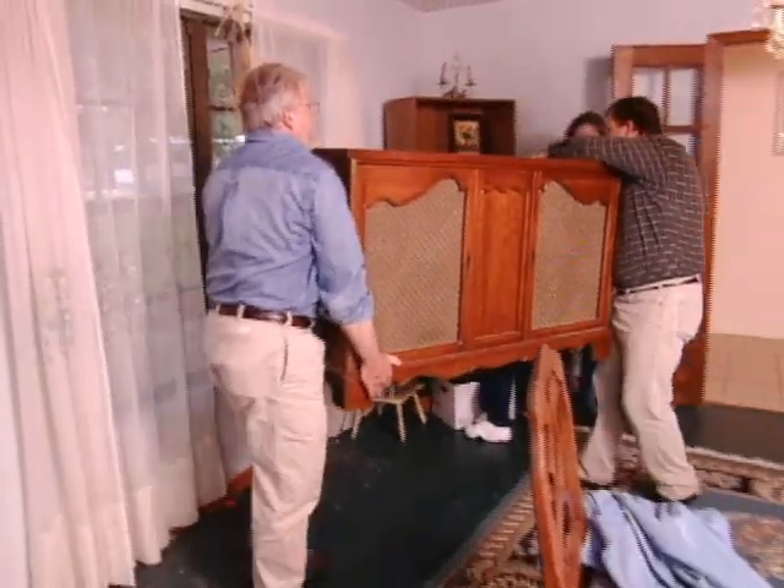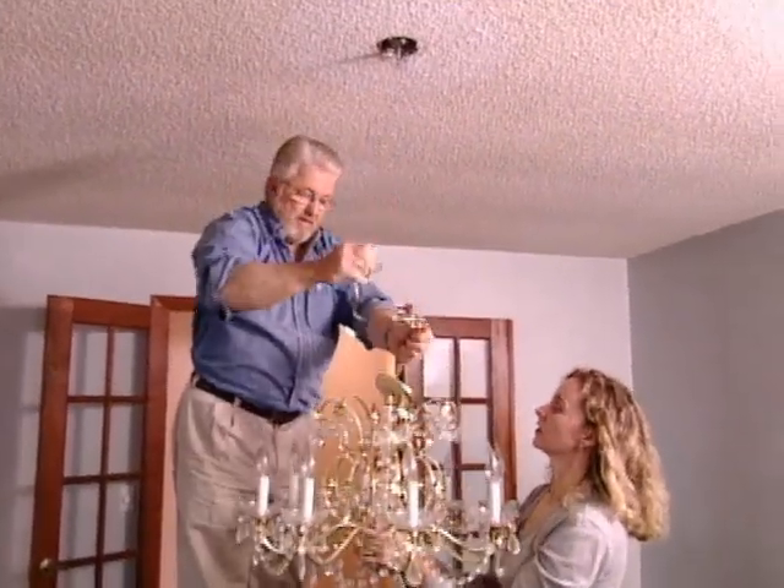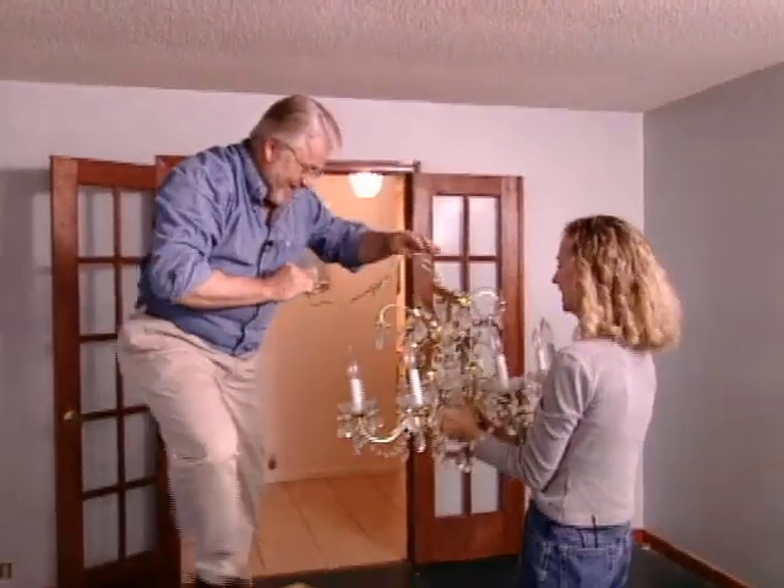So we waste no time in clearing out the room. What about the chandelier — are you going to keep this? No. And it's out of here.